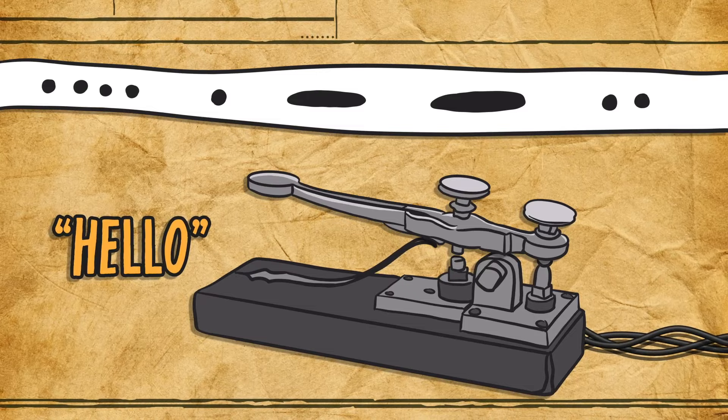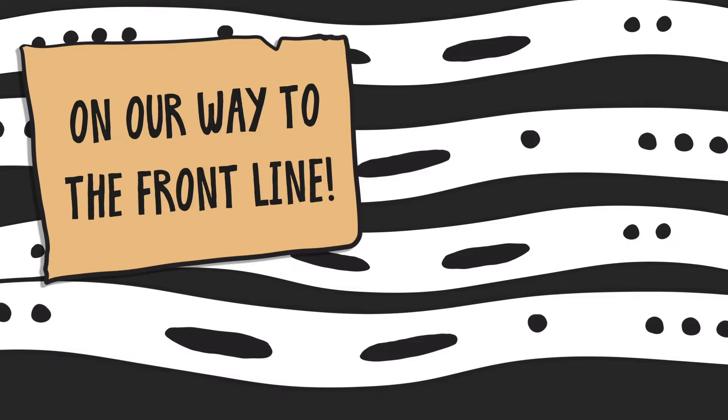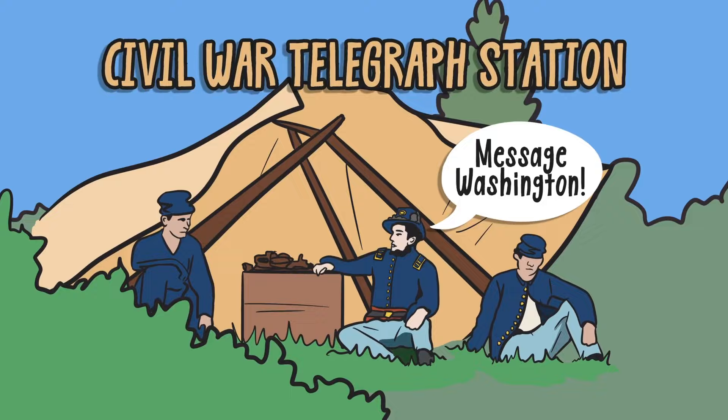By the time the Civil War broke out, telegraph lines enabled military leaders to conduct affairs from afar. They oversaw forces in the field, managed the delivery of supplies, and stayed in touch with their bosses in the government — all via code.